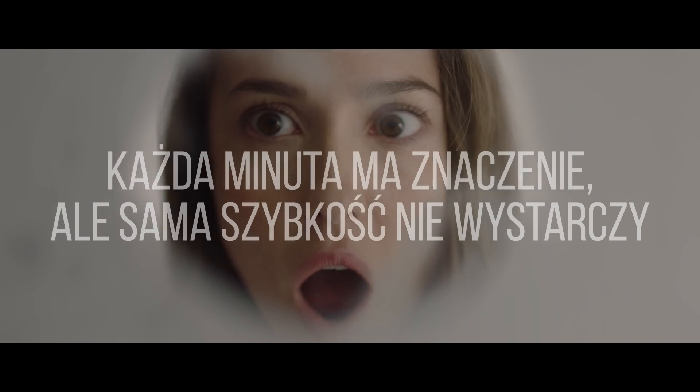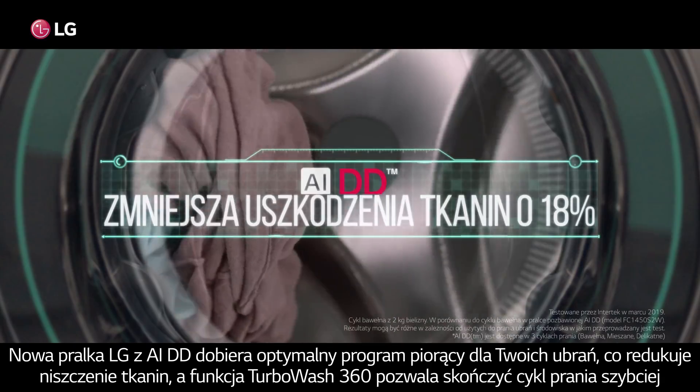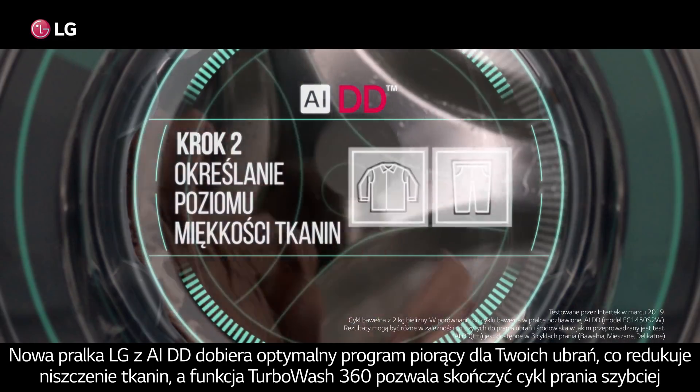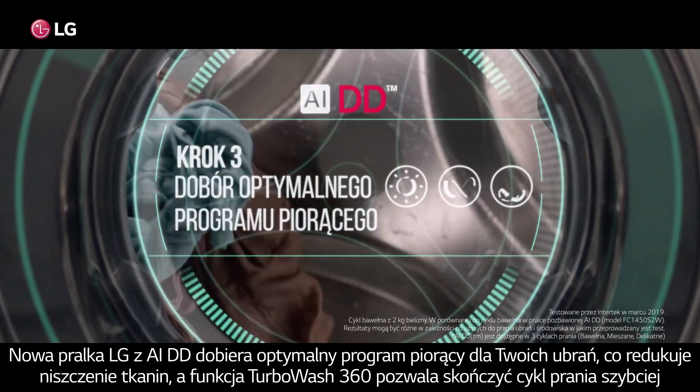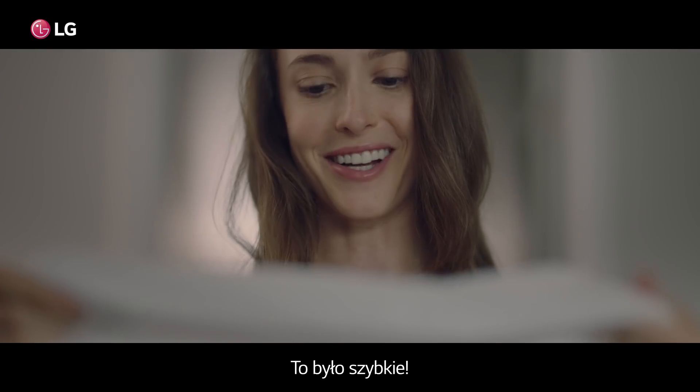Every minute counts, but fast alone isn't enough. The new LG Washing Machine's AIDD sets the optimal washing pattern for your clothes to reduce wear and tear, while TurboWash 360 finishes your laundry fast. That was fast.